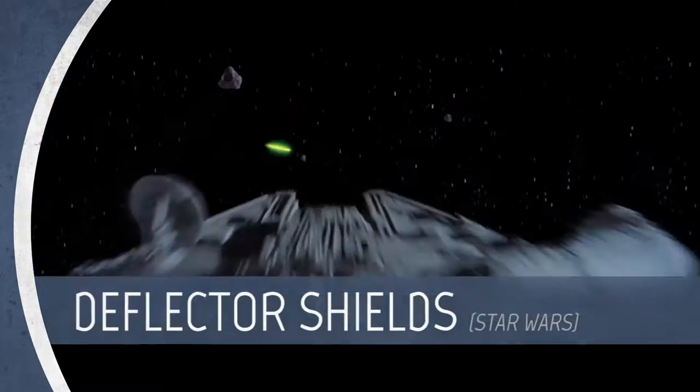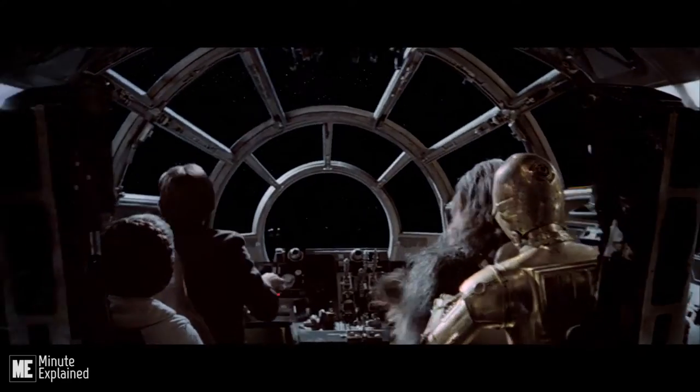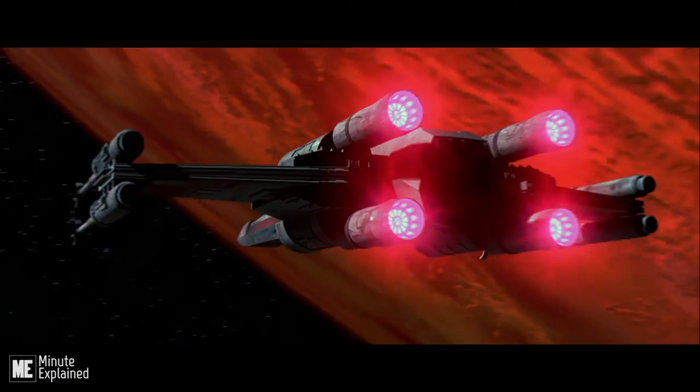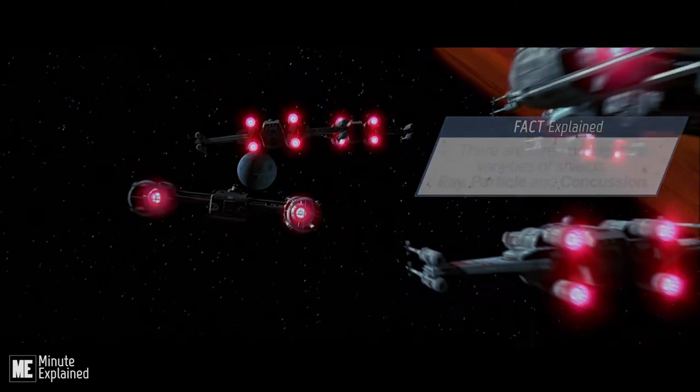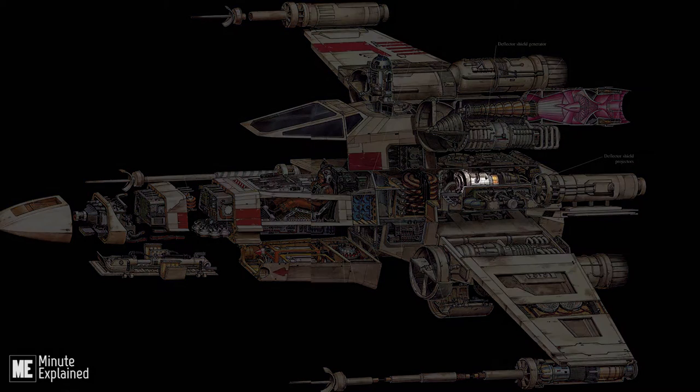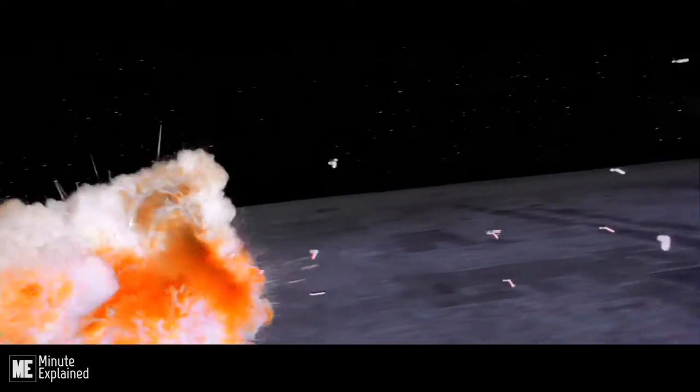Deflector shields were high-energy fields that were capable of protecting starships, battle stations, and armies from enemy assault. Many starships with limited carrying capacity, such as the X-Wing and Y-Wing Starfighters, came equipped with a shield generator too weak to power an effective full-body deflector shield.